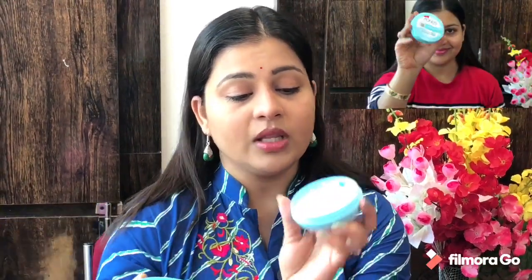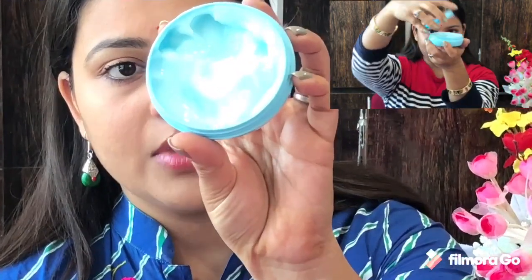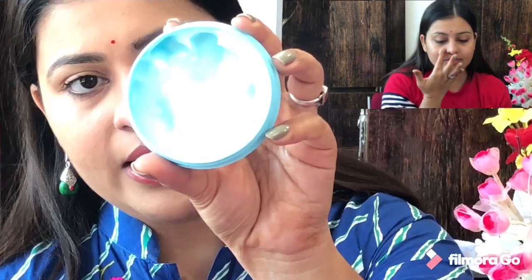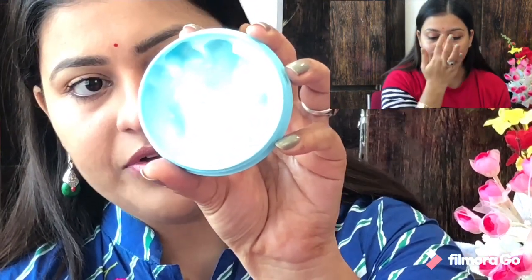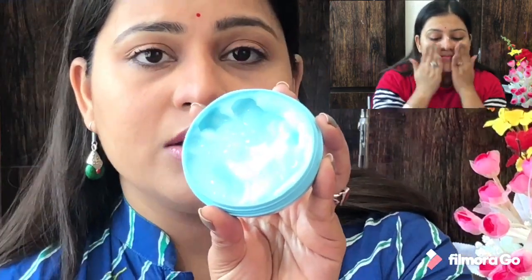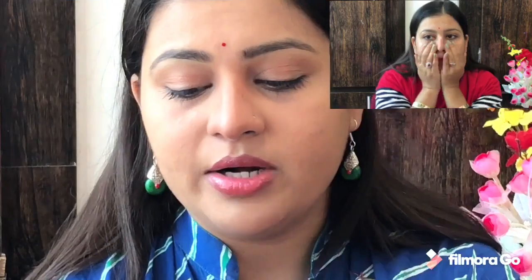Let me tell you about the product itself. It is a gel product and its color is very light and very good. Its fragrance is very mild — quite different from the normal Pond's body lotion smell. It has a very new scent. I will show you the texture by applying it on my hand — I have taken the product out.